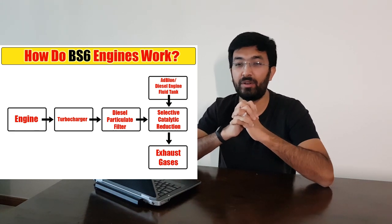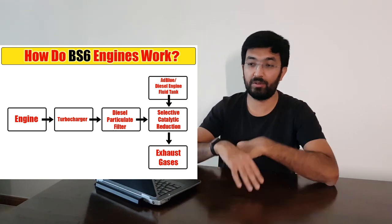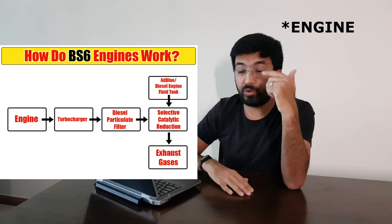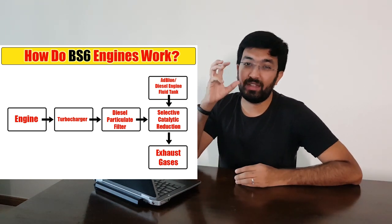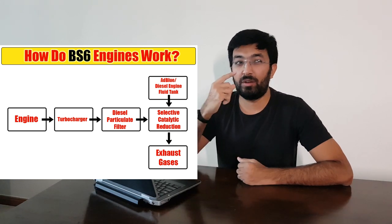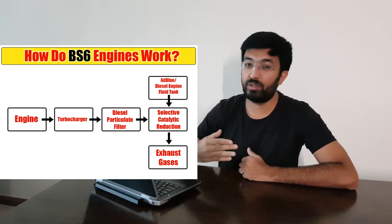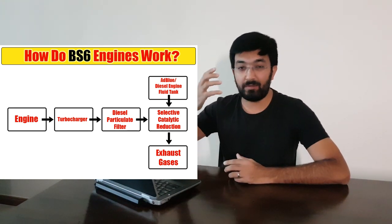The Selective Catalytic Reduction is where everything happens majorly. As you can see from the diagram, it is connected to an AdBlue tank — also called Diesel Exhaust Fluid — which is around 10 liters or slightly more. This fluid helps in the reduction of harmful gases. The AdBlue fluid consists of two parts deionized water and one part urea. When the gases from the DPF enter into the SCR, the AdBlue reacts with those gases.